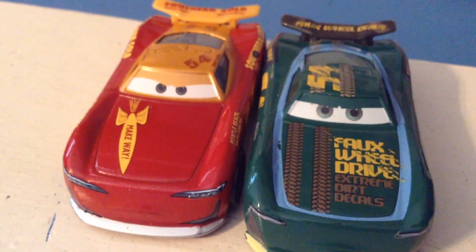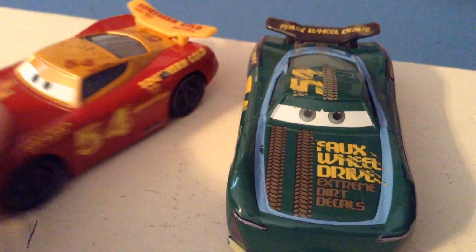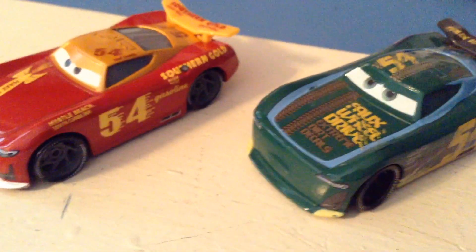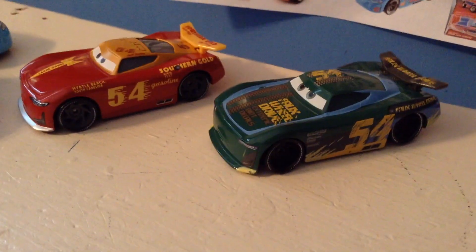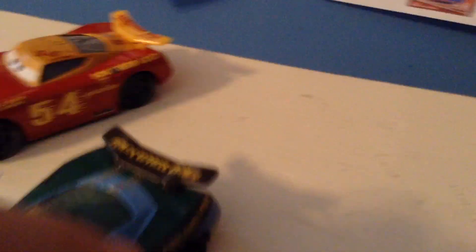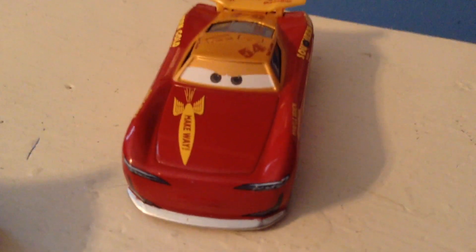What I want to point out is how much more subtle the number 54 is on this guy. You can really see the evolution of race cars just by looking at these two, even though Herb is supposed to be dressing up as a Thomasville car. He's very simple compared to the other which has extreme dirt decals all over him and a bunch of crazy looking stuff. Anyway, thank you all so much for watching, I'll see you next time!